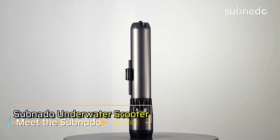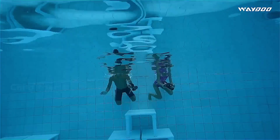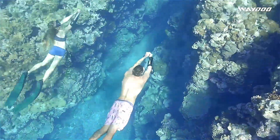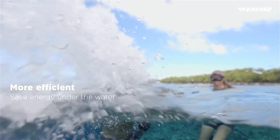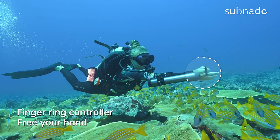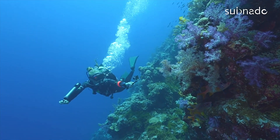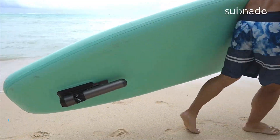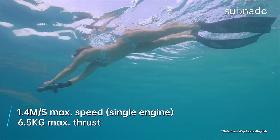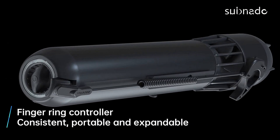The Subnado underwater scooter redefines underwater exploration with its sleek design and powerful performance. Weighing just a few pounds, this portable scooter is easy to carry and maneuver, making it perfect for diving enthusiasts of all levels. Despite its compact size, the Subnado delivers impressive thrust, allowing you to glide effortlessly through the water. Its intuitive controls and ergonomic handle ensure a comfortable grip, while the scooter's streamlined shape minimizes drag. Whether you're exploring coral reefs, shipwrecks, or simply enjoying a leisurely swim, the Subnado enhances your underwater experience by providing speed and agility. With a full charge, the Subnado offers extended run time, so you can enjoy longer dives without interruption.